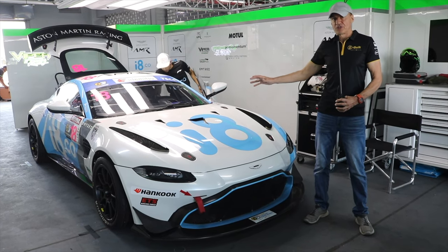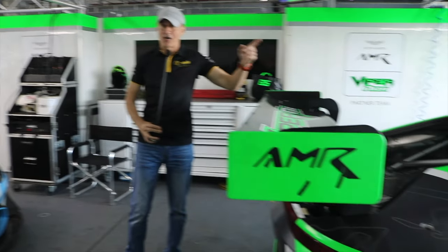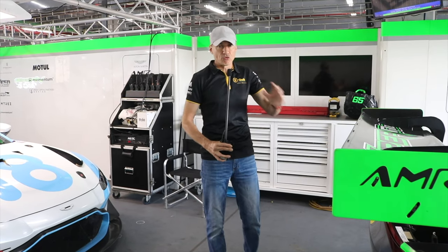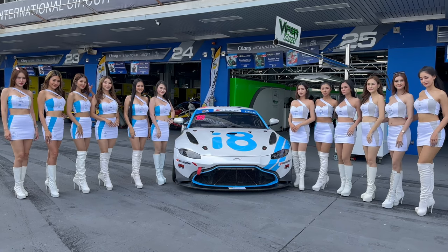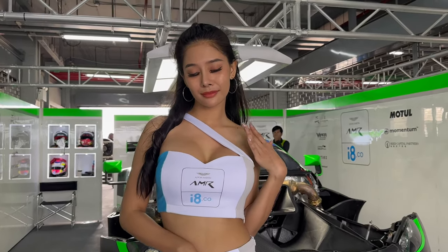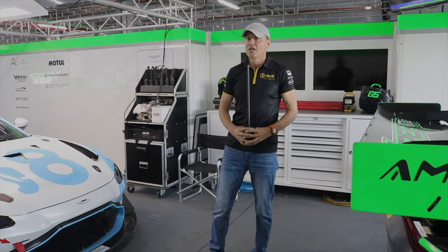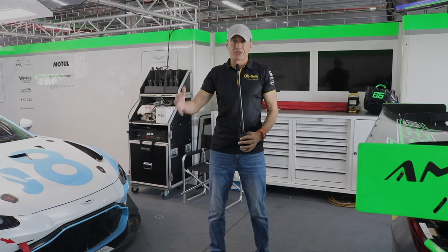They have got the new Vantage GT4 and the new Vantage GT3. These cars are pretty fantastic. They're right on the technological edge, pushing the envelope of GT3 and GT4 race car development. These cars are bursting with technology, they sound fantastic, they look fantastic. The team have just got delivery of them a few months ago.